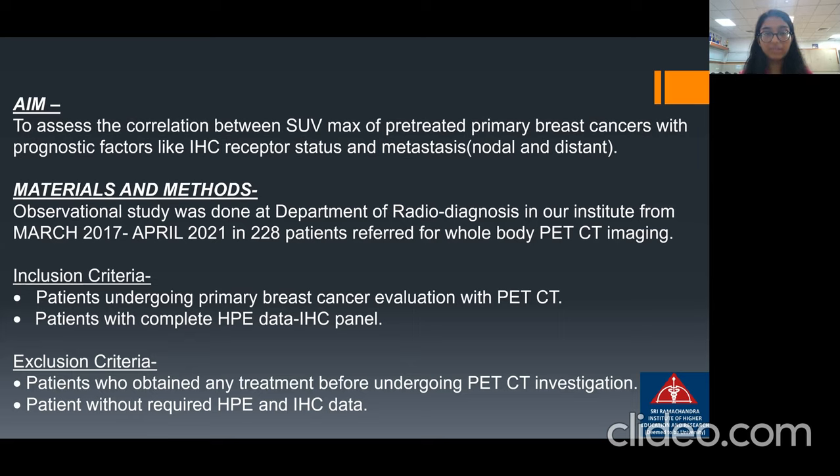The inclusion criteria were patients who had undergone primary breast cancer evaluation with PET-CT at our department and had complete HP-IHC panel data. Exclusion criteria were patients who had obtained any previous treatment before undergoing PET-CT investigation or did not have the required HP-IHC data.